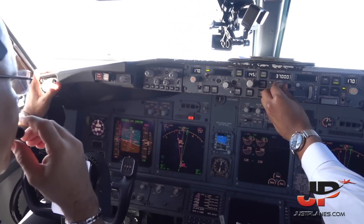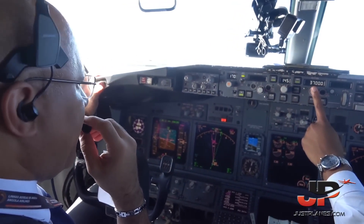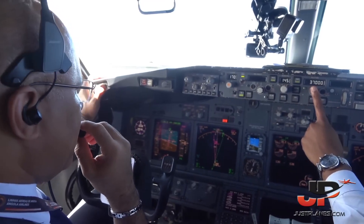Confirm. 581 and 581, climb flight level 370. Angola 581, climb flight level 370. Heading to speed.